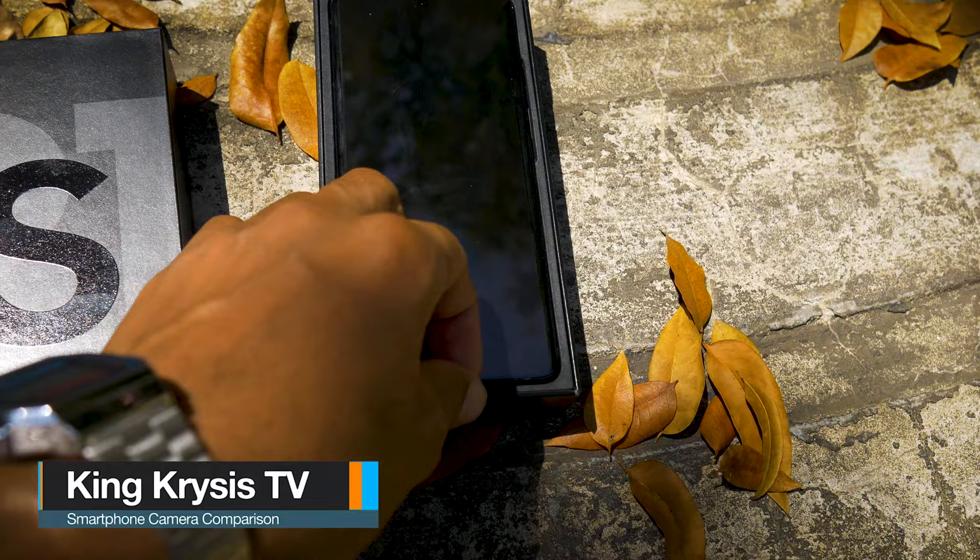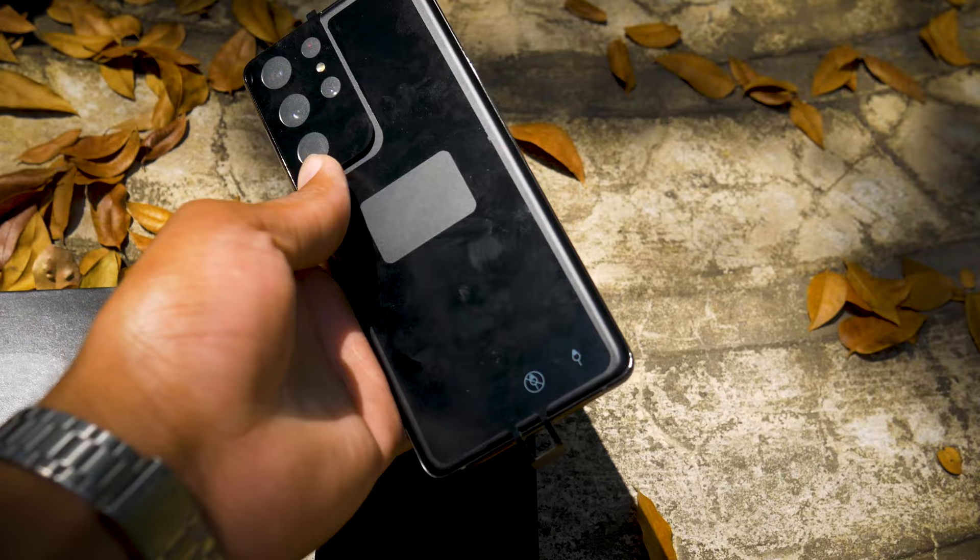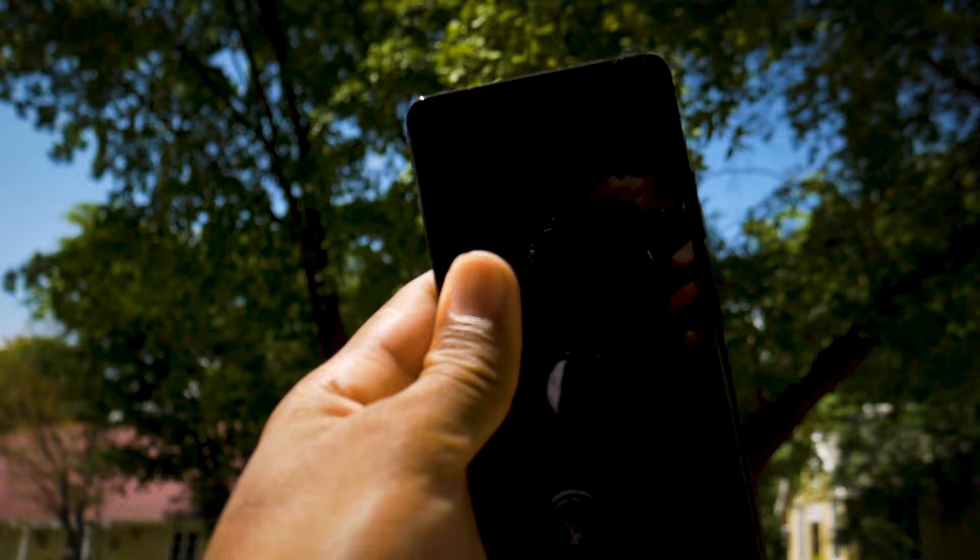Hello guys, welcome back to the channel. It's been a couple of months now since Samsung released their S series flagship for 2021, and Samsung is living up to their name with the Samsung Galaxy S21 Ultra.